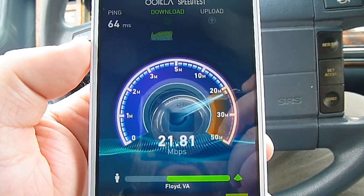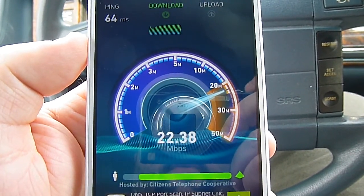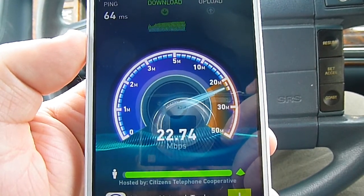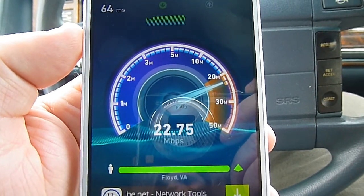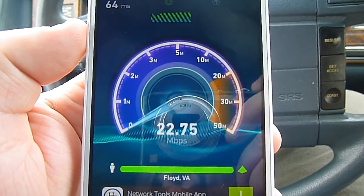Got a ping of 64. So far download speeds looking pretty good — 22.5, 22.75. That's pretty good download speeds on Virgin Mobile.